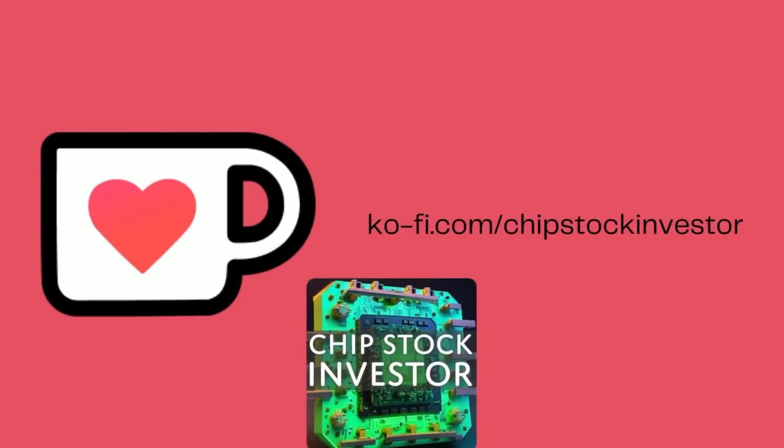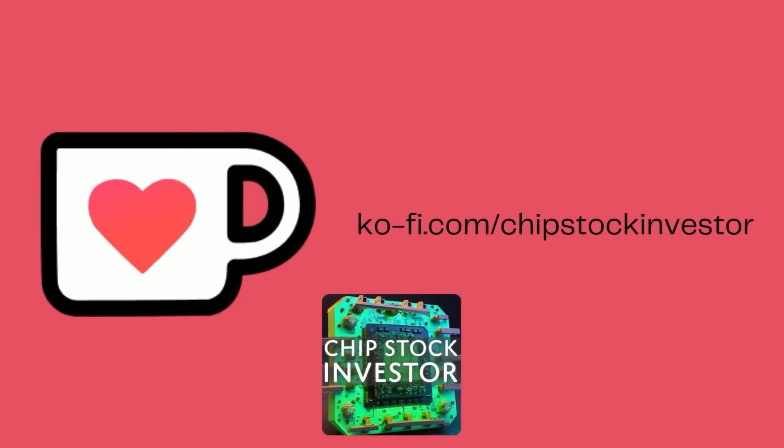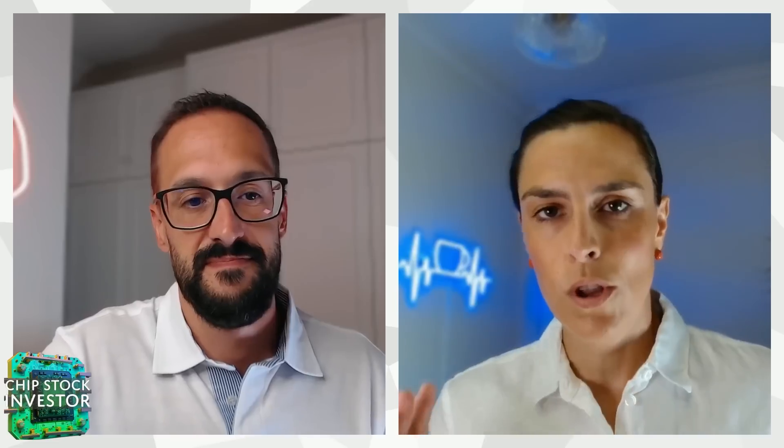Before we start talking about KLA, just want to remind everyone to check out our Semiconductor Insider membership. Just $5 a month gets you access to a whole host of goodies. Check our link in the description below. We have a promotion going on with Moomoo that gets you some bonus stocks, some extra cash, and a boost in your uninvested cash in your Moomoo account. So check out that link in the description below — it's a good deal.